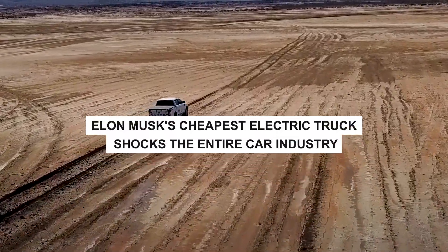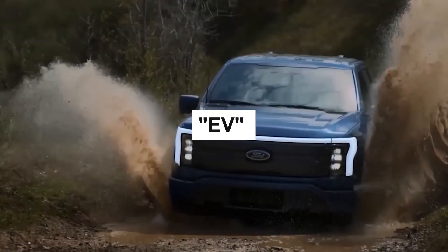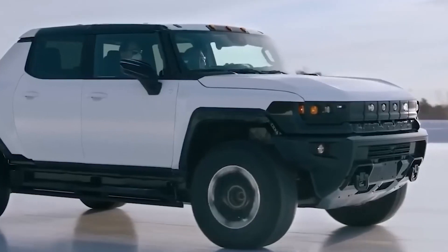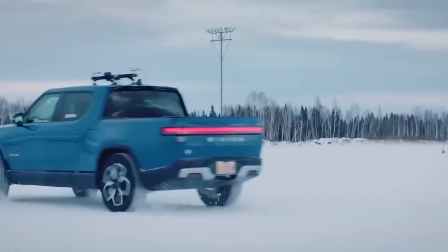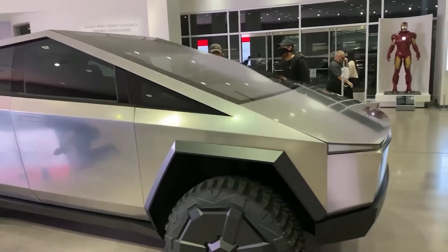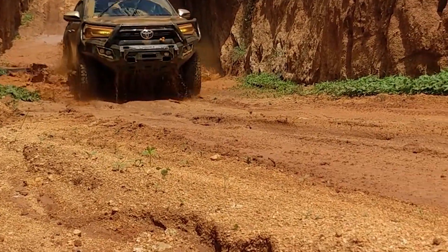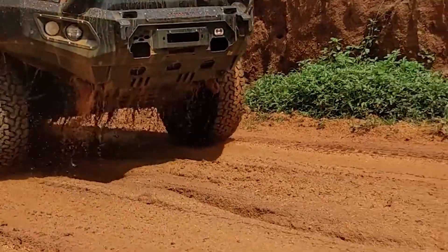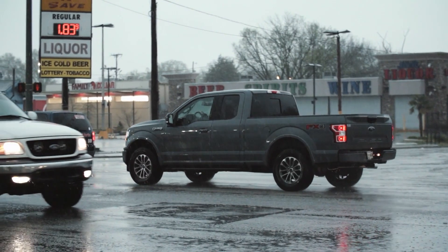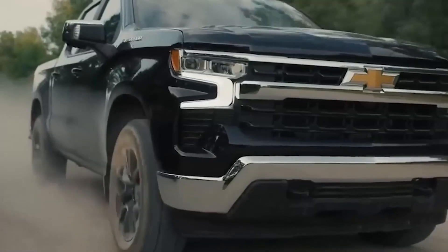Elon Musk's cheapest electric truck has shocked the entire car industry. Whenever the word EV comes up, Tesla is the first name that pops into our minds. Many companies like Ford and Bollinger have introduced their EV trucks, but Tesla's announcement of the cheapest EV truck has created a sensation in the car industry. In this video, we will discuss Tesla's recently announced EV truck that has raised the standard for EV trucks even before its release.